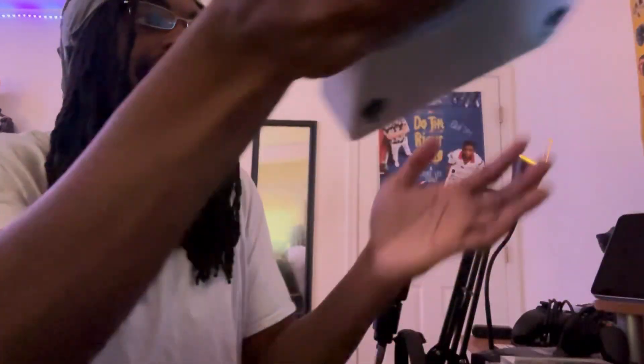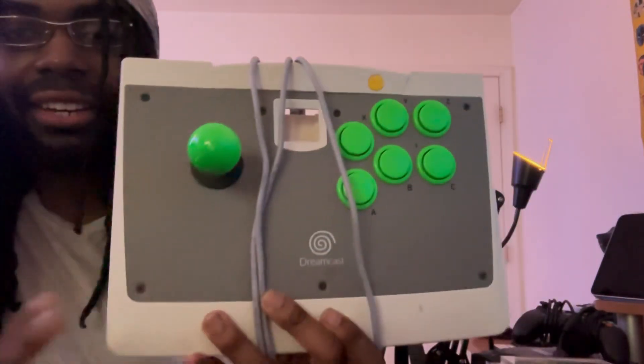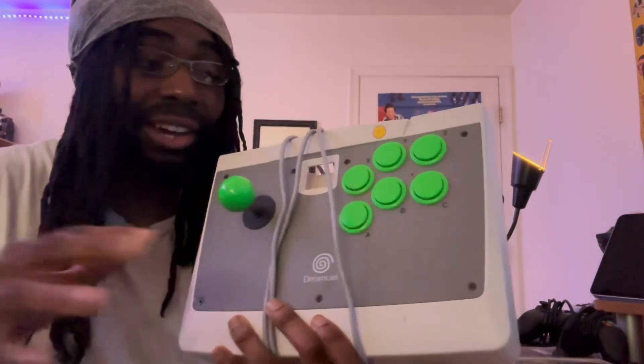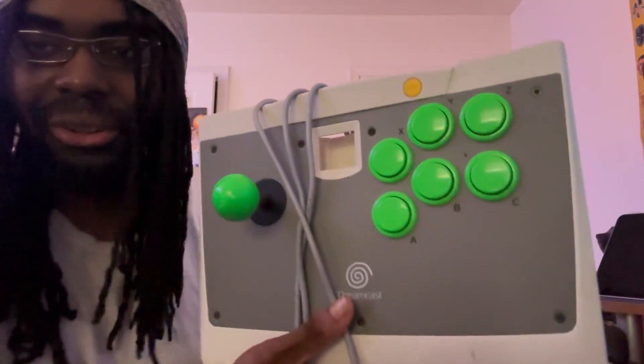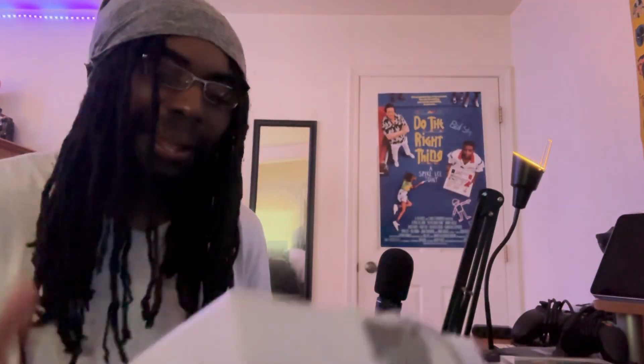We also have the Dreamcast Fight Arcade Stick. This is my only first ever fight arcade stick. I wish there was a way to convert it for the PS4 so I could use it for those games, but I've got to get a new fight stick to play these fighting games.